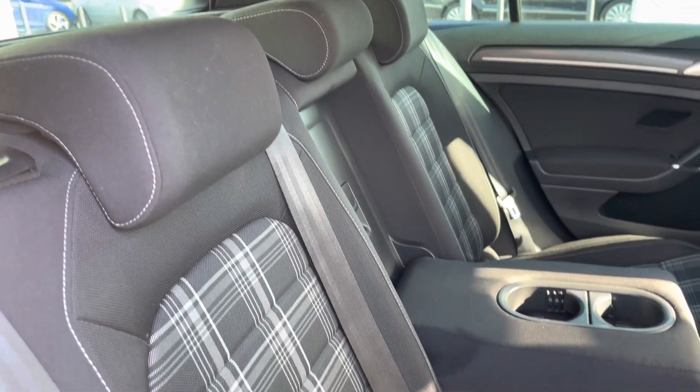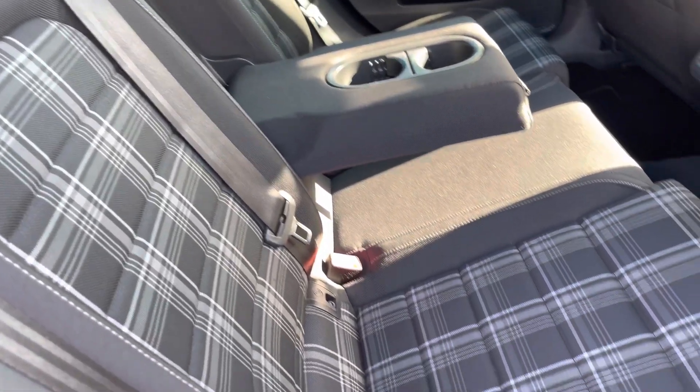In the interior, you've got lovely tartan cloth seats, a centre armrest and a couple of cup holders to keep your rear passengers comfortable.